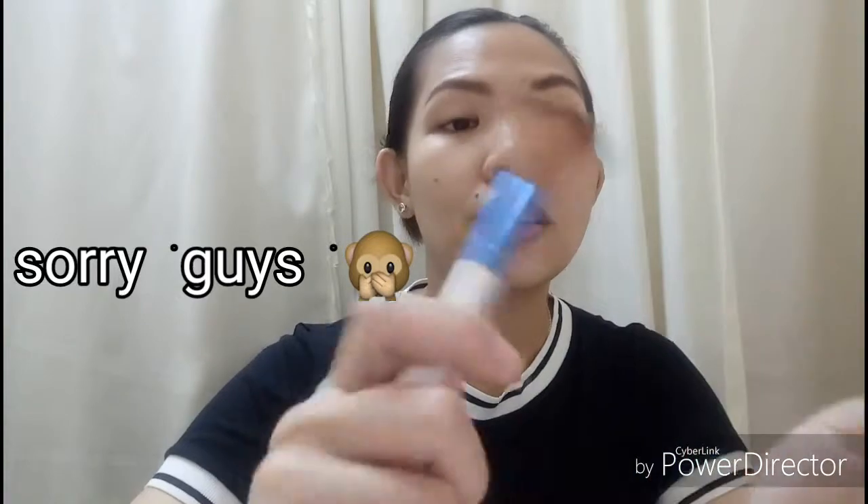Meron akong maliit na pouch. Sa pouch nito, pagpasok ko ng work, nilalagay ko dito yung mga holy cream ko, yung mga ginagamit ko talaga sa loob ng office. First, ito po yung napakatagal nang brush — may college pa ata ako nito. Natural hair to, isang set to, yung iba wala na, ito lang talaga natira kasi favorite ko to, hindi talaga to nawawala sa akin at saka maliit kasi siya.